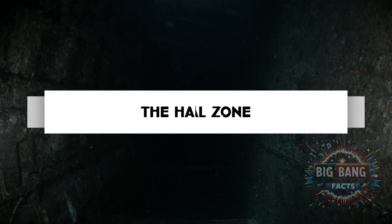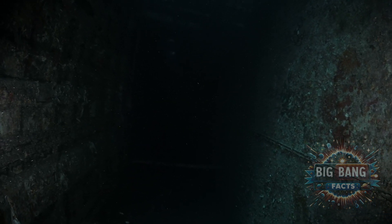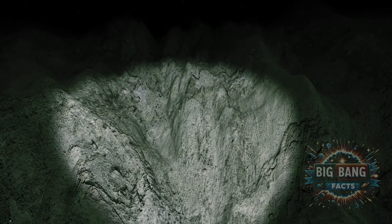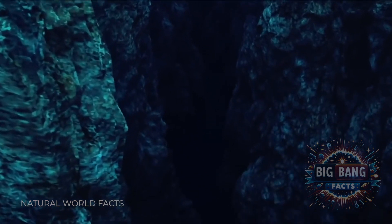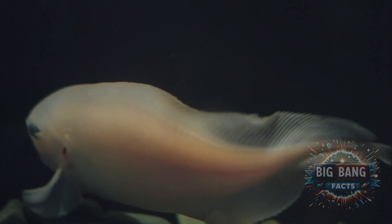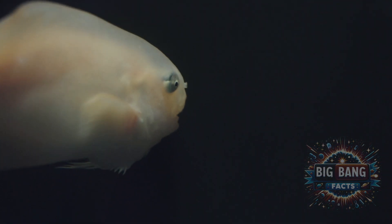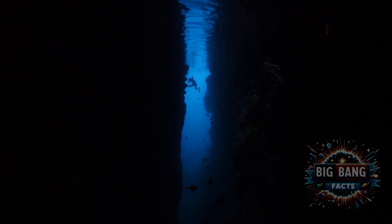Venturing into the Hadal Zone — the ocean's deepest trenches — we confront pressures over a thousand times greater than at the surface. The Mariana Trench, the deepest known point, plunges to nearly 11,000 meters. Life here, like the elusive snailfish, adapts to extreme pressure and darkness, offering clues to the limits of biological resilience and the possibilities of life beyond Earth.